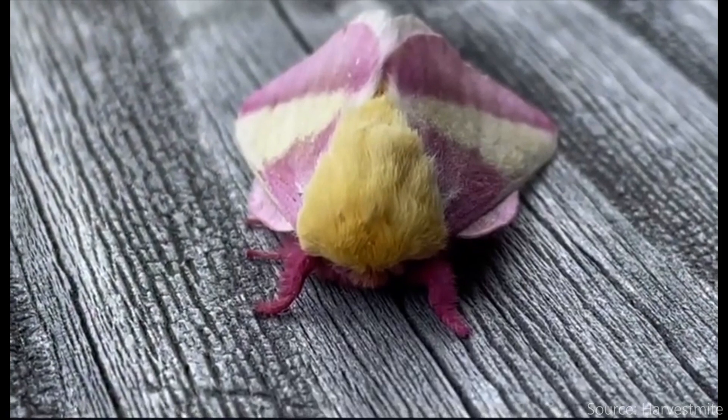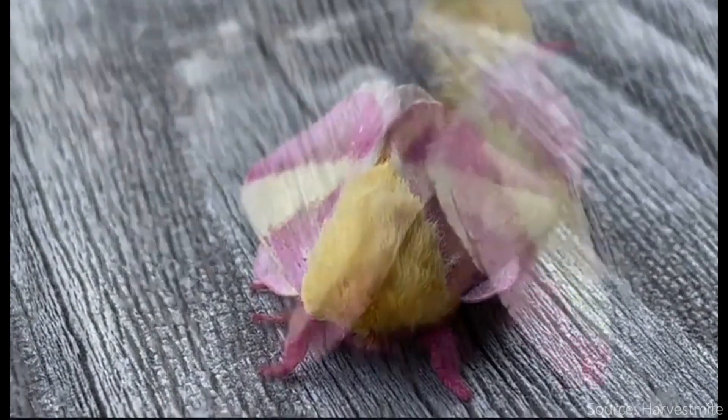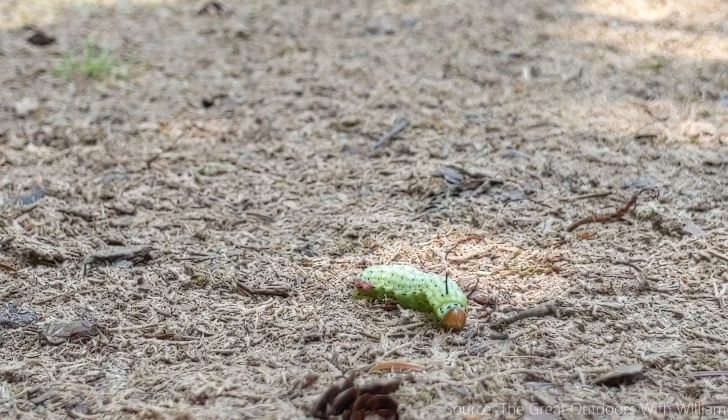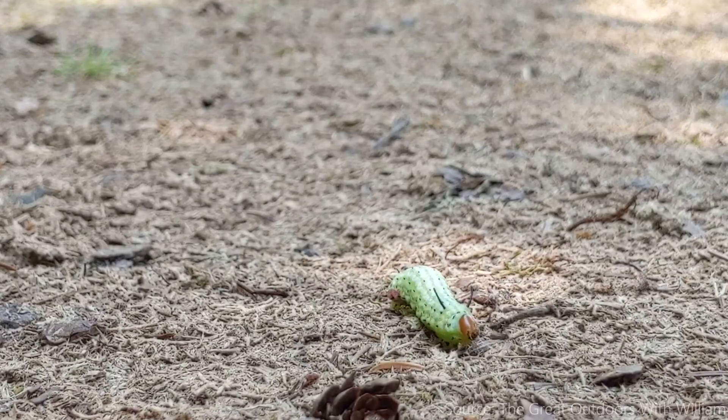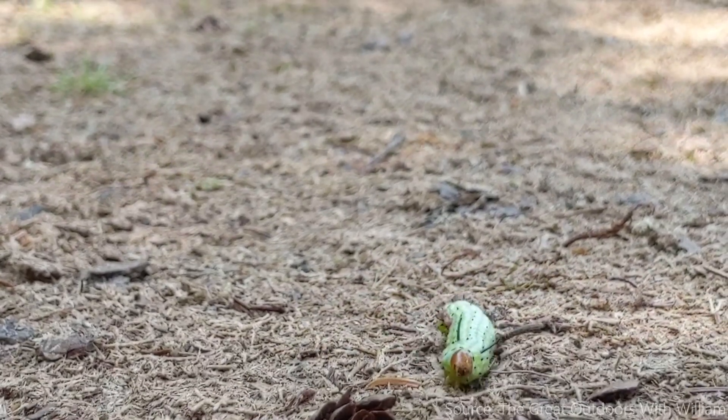Before Miss Rosie takes on her full adult beauty, like the rest of us, she must go through an ugly phase — okay, maybe not ugly, but certainly different. The caterpillar form is called the green-striped maple worm, which is dumb since it's literally the same animal, or you could be straightforward and just call it the Rosy Maple Moth caterpillar.